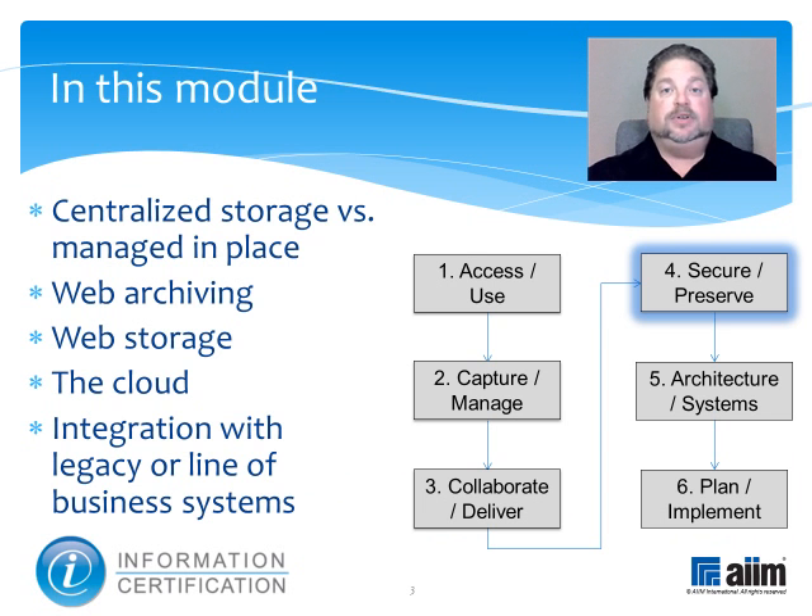In it we'll discuss the several different alternatives for archiving, including centralized storage versus manage in place, web archiving, web storage, the cloud, and integration with legacy or line of business systems.